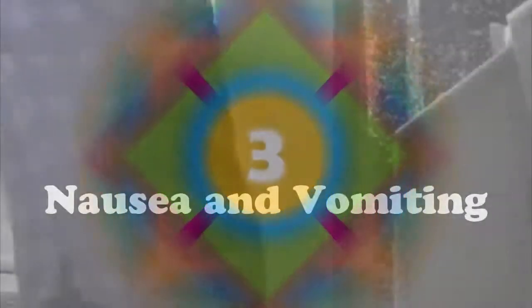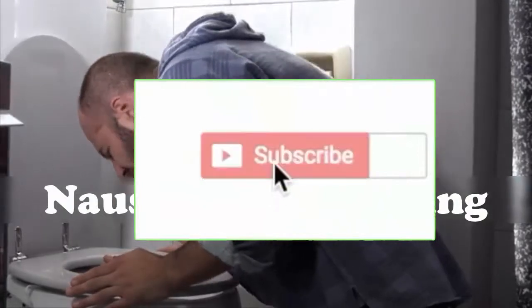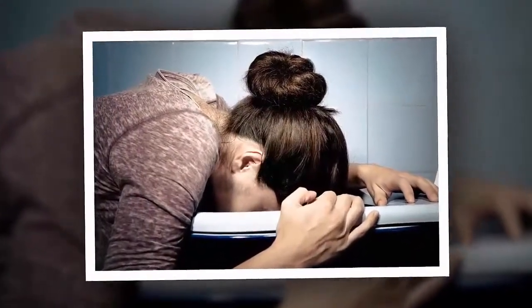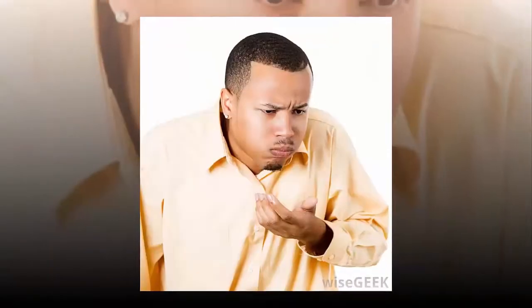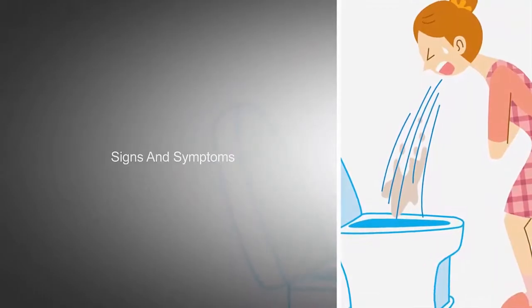Three: Nausea and vomiting. Many people ignore nausea and vomiting as it is usually not considered to be a serious medical problem. If nausea and vomiting occur separately or together without any known reason — such as motion sickness, dizziness, a migraine, food poisoning, early pregnancy, anxiety, or depression — it can be due to a kidney or liver problem.